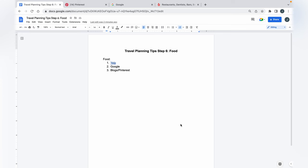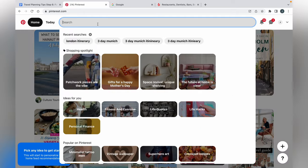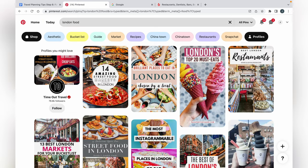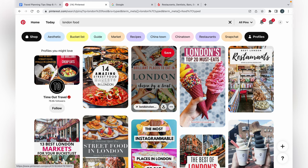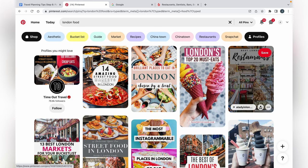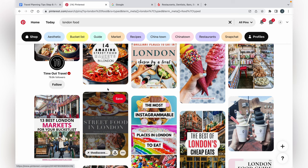What I would recommend using for advance planning is Pinterest, blogs, or Google. For example, we'll keep using London. Say I want to find food spots in London — just type in 'London food.' It's going to show results like '14 amazing street food markets,' 'brilliant places to eat in London,' 'London's top 20 must eats,' and 'best London restaurants.' So you get a whole list of different food places to eat.